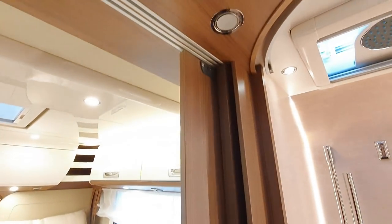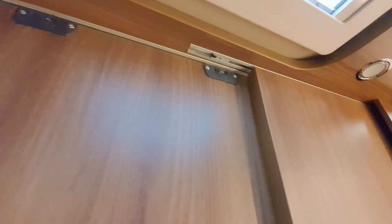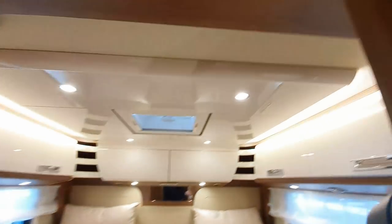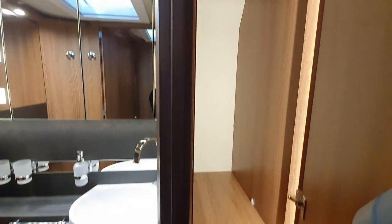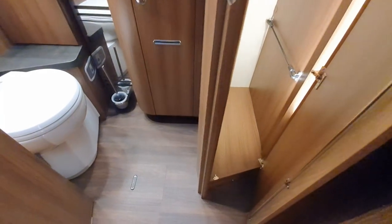I don't think this is coming up very well on camera, but there are two panels. So you've got that privacy screen. If you want to get dressed, you can come in here and keep your clothes in there — there's the place for your clothes. For two people in the van, that's pretty good.